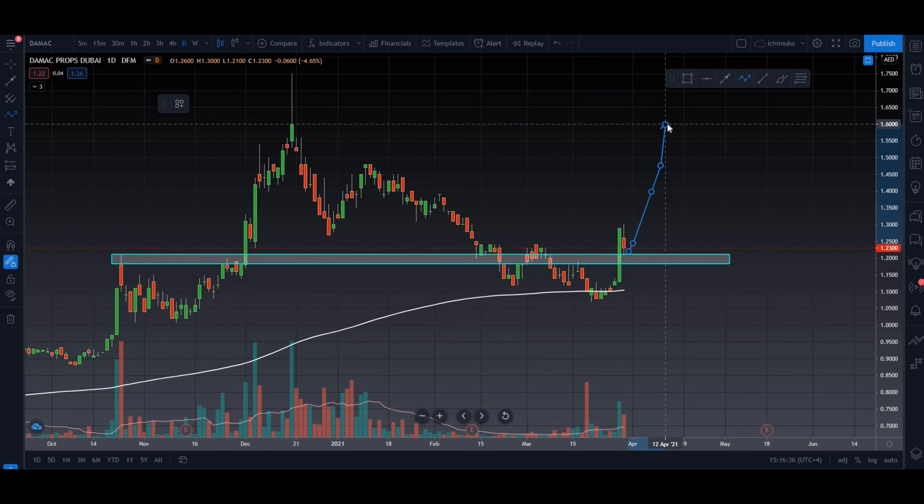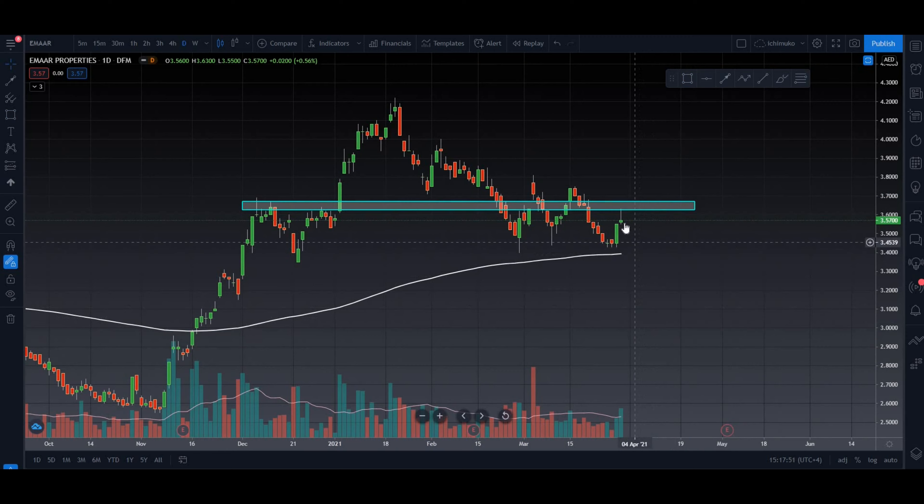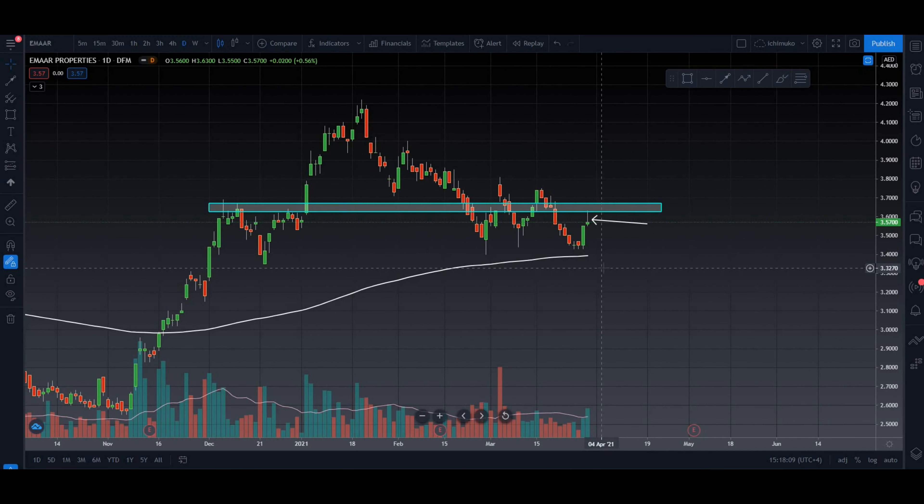EMAR Properties — if you missed my yesterday's analysis on EMAR, I highly recommend you watch it. I had mentioned this area is a previous resistance and support zone — very important for the market. We can clearly see the market respecting this zone here and here. Today it got rejected right at the previous resistance — we can see a bearish hammer candle right here at the resistance zone, meaning the market is not yet ready to push to the upside; sellers are sitting in this area. Wait for a clear indicative push to the upside, let it come back for a retest, and then you can target 3.90, then 4.00, and the final target should be around 4.18.